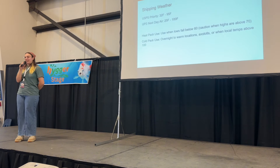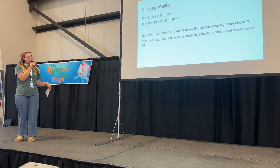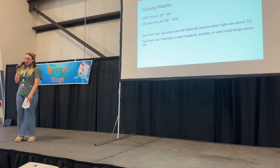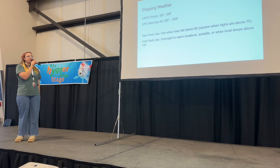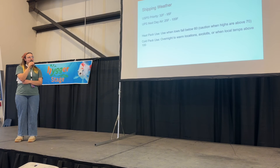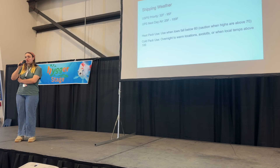A really important thing for shipping is considering the weather, because it's going to impact whether you ship and how you pack your boxes. For USPS priority, I will ship when the low is 32 degrees and high is 95 degrees. With priority you don't have a guarantee on delivery time — they don't have a time frame, it's just whenever they deliver mail. I have a little more agency with next-day air — I'll go down to 25 degrees as the low and 100 degrees as the high. When it's getting super cold we're obviously using heat packs, and we can use cold packs when it's getting really hot.